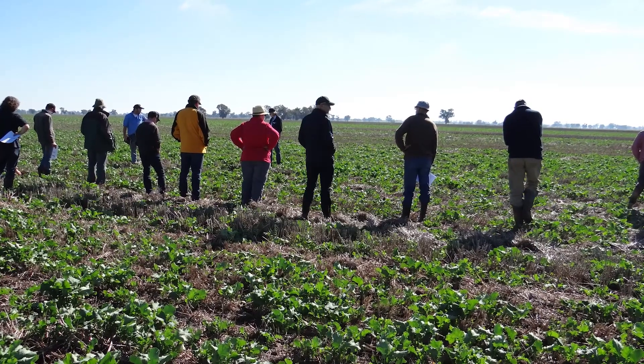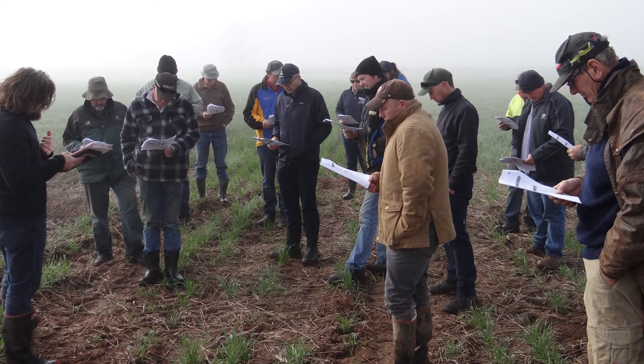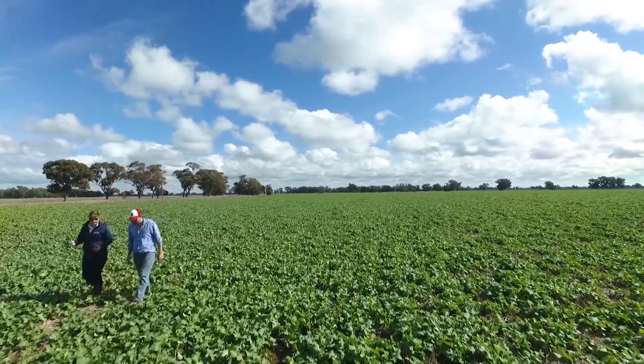The paddock walks that we have as part of these trials give people an indication of what trials are being done here. For us, the most effective way to reduce the stubble height is to handle it post-harvest by windrowing it, baling it, and exporting it off the paddock.